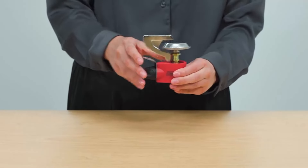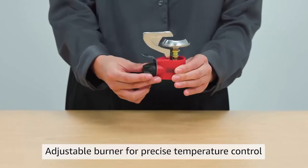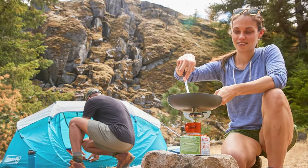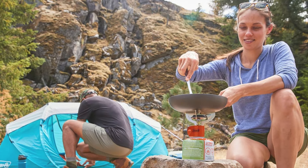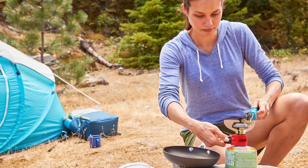Despite its more traditional design, the Coleman Classic remains a favorite for its ease of use and dependability. The stove's compact and sturdy build makes it a practical choice for camping and backpacking trips, where reliability and simplicity are key. Overall, the Coleman Classic One Burner Stove provides solid performance and durability for outdoor cooking.